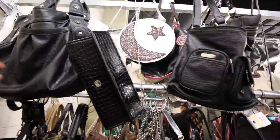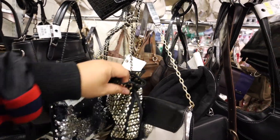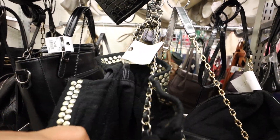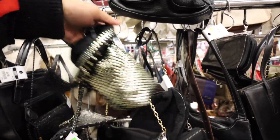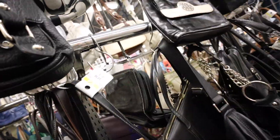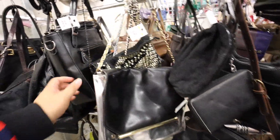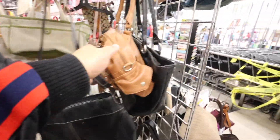I'm just looking to see what else they have. I haven't really noticed anything new other than this Versus Versace bag. They still have that Michael Kors bag that's like $75, so waiting on that one to hopefully go on sale. If it's still here, then we'll get it.